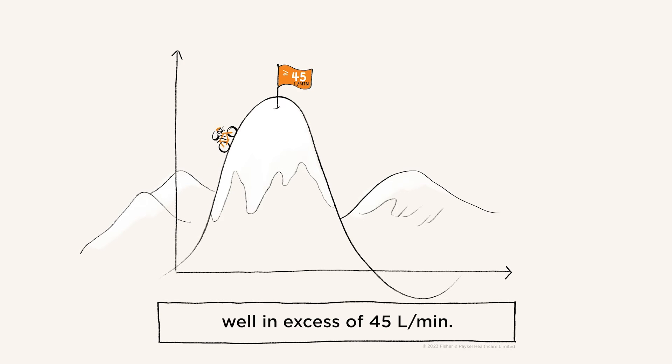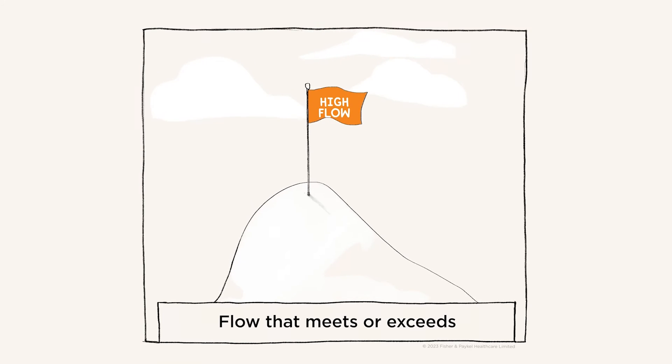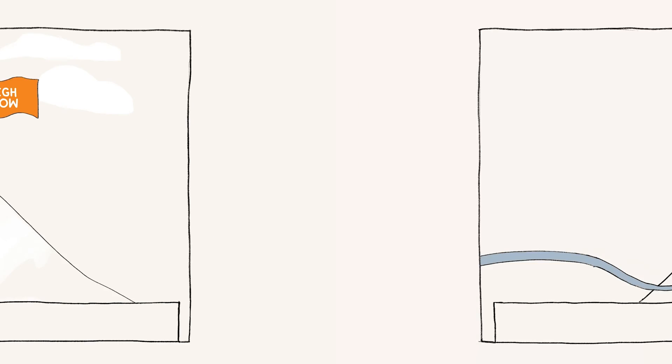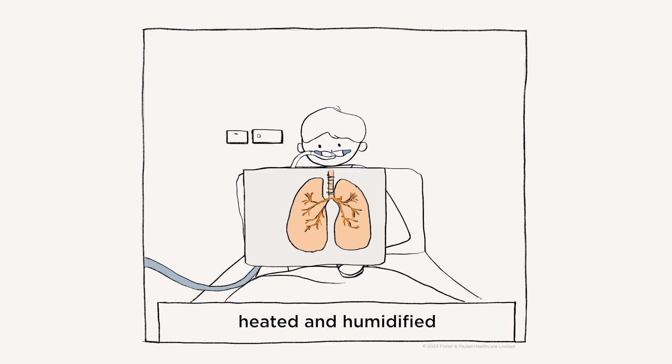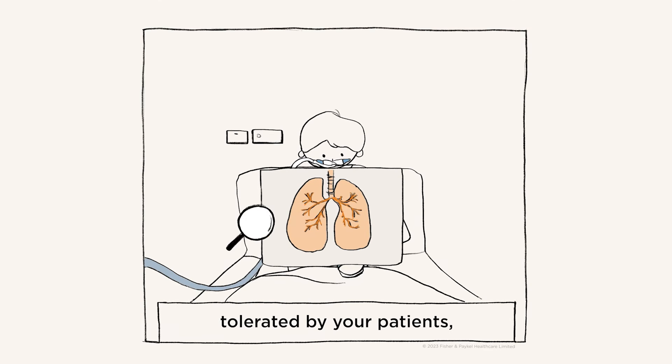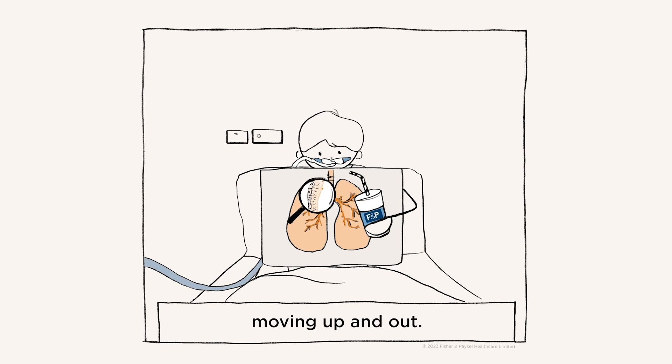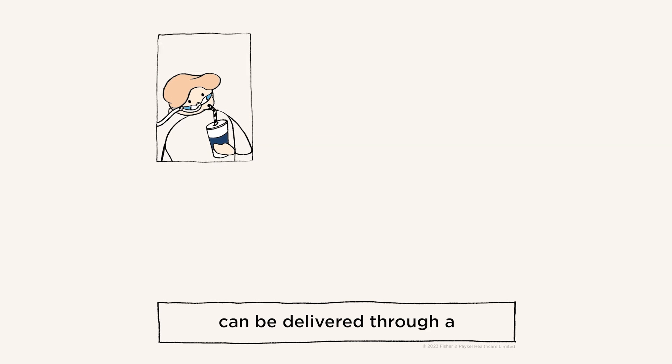A patient in respiratory distress will typically have a much higher peak inspiratory flow, well in excess of 45 liters per minute. Flow that meets or exceeds this peak is considered high flow. As with any respiratory support, flow should be heated and humidified so the flow is tolerated by your patients and keeps contaminants in their airways moving up and out.